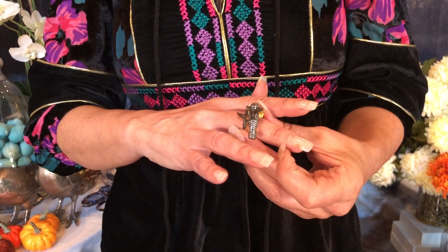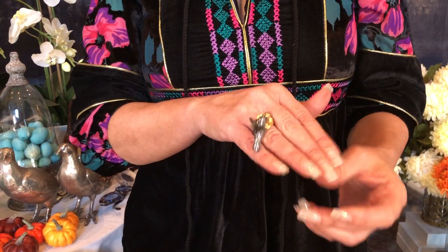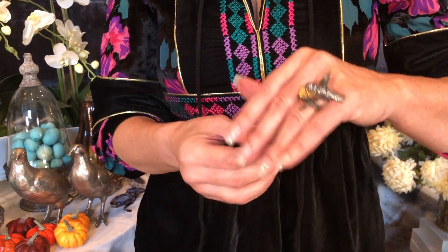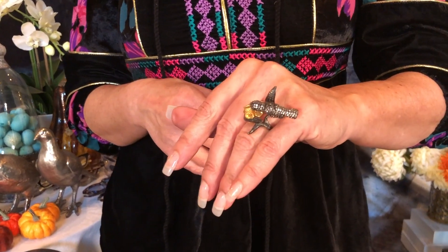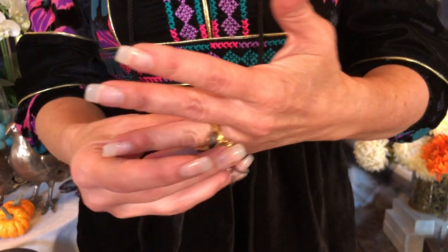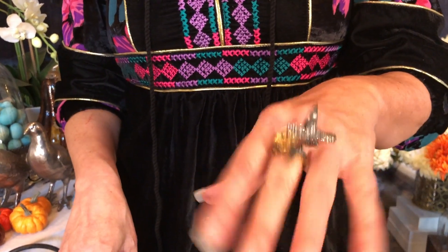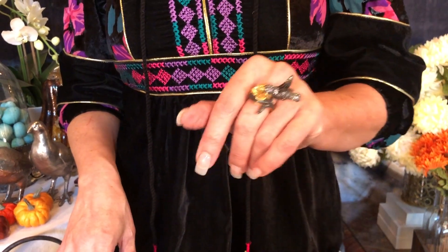I would highly recommend wearing this — here it is on a middle finger. Actually, I think I'd like it better on the left hand. There it is on a ring finger. I think it's gonna be fabulous on a middle finger — it almost looks like a two-finger ring but it's only one.